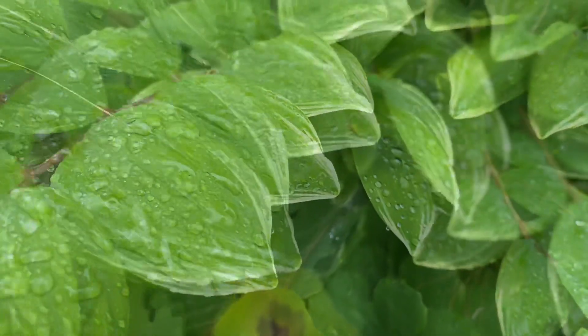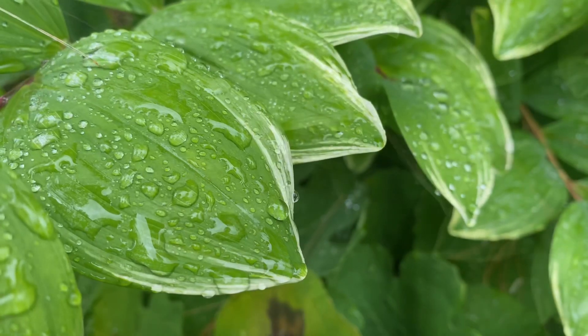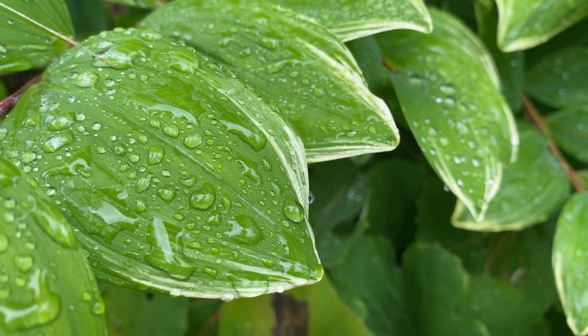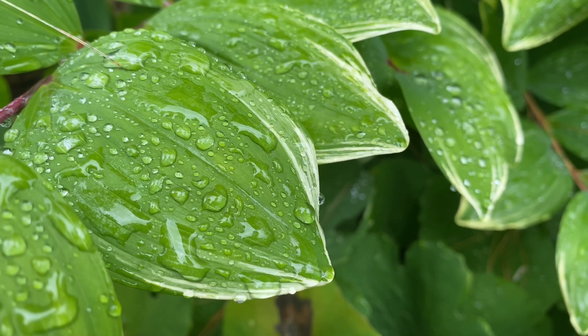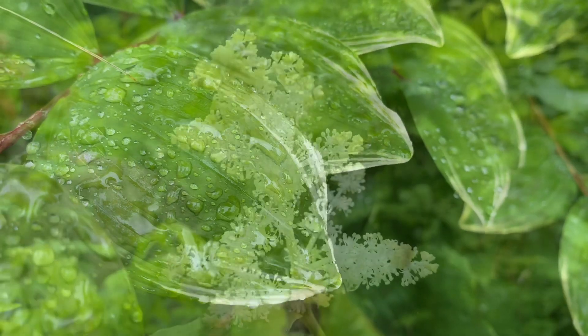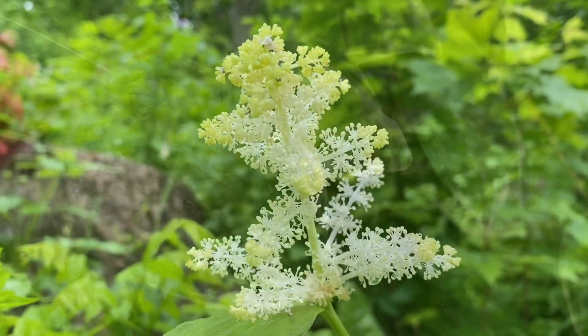And then there's the variegated variety — this is Polygonatum odoratum, the fragrant Solomon seal that's variegated. This is native to Asia and is really quite lovely, albeit aggressive in the gardens as well. This is not a species I use medicinally — I stick to the native species.